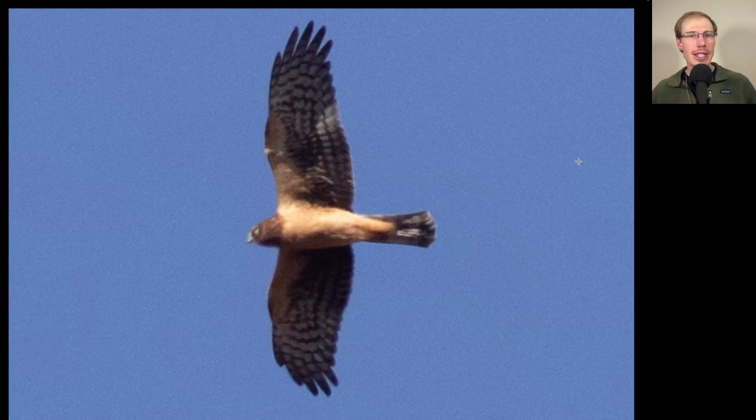Here we have a lanky raptor with quite a long tail and long wings that are rounded but a little pointed. Looking at the face, it has an owl-like facial disc, and we see a lot of orange coloration underneath. This is a juvenile northern harrier.